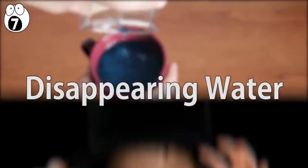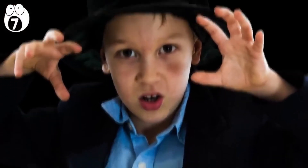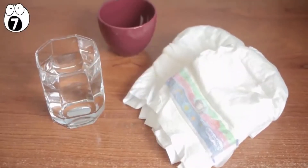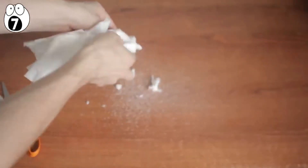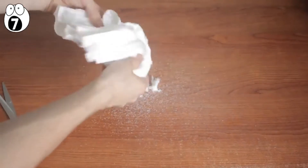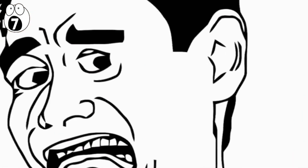Number 7: disappearing water. This experiment is perfect for all of those young magicians out there. In order to do this experiment, all that is needed is some water, a cup, and a few unused baby diapers. Take apart a baby diaper and start taking apart the cotton fibers where the baby would usually go potty. Ew, gross.